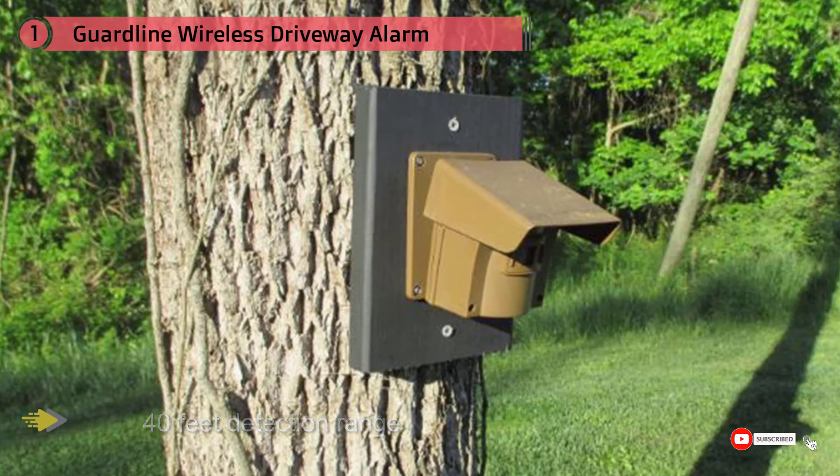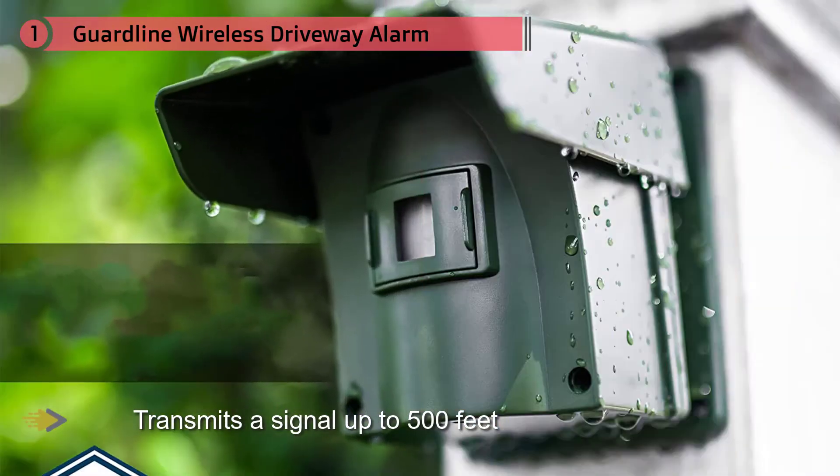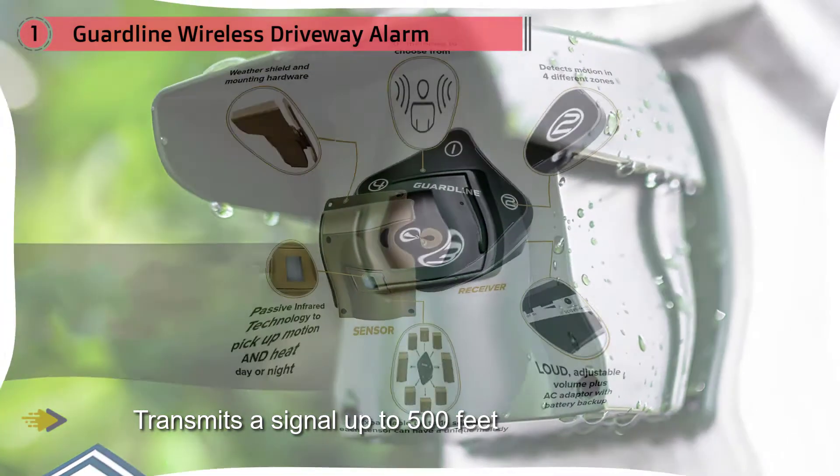So it will work wherever you live. When movement by the sensor is detected, it transmits a signal up to 500 feet away to the compact receiver, which you can place in your kitchen, home office, garage, workshop, or even backyard. Unlike other driveway monitors, you can select from 30 different chimes to find one you like.